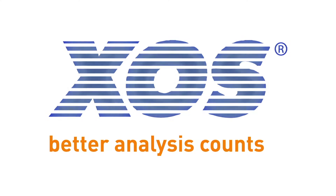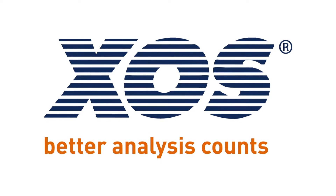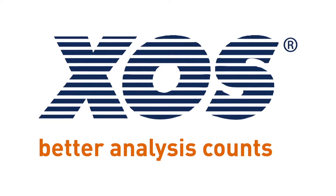XOS, a longtime provider of breakthrough elemental analysis solutions for the petroleum industry, is proud to introduce AccuFlow technology.